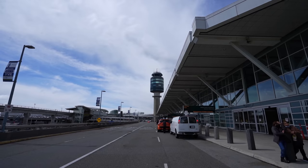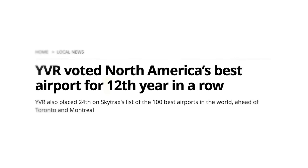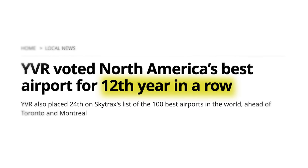Welcome to YVR, Vancouver International Airport, named North America's best airport 12 years in a row. But we're here to spend 24 hours in North America's best airport hotel.